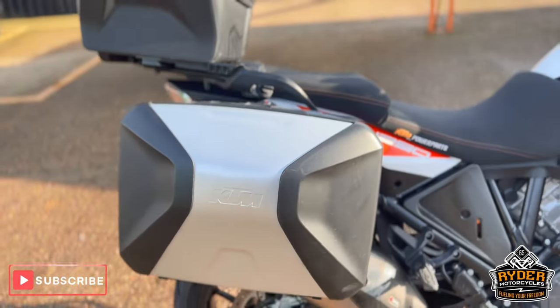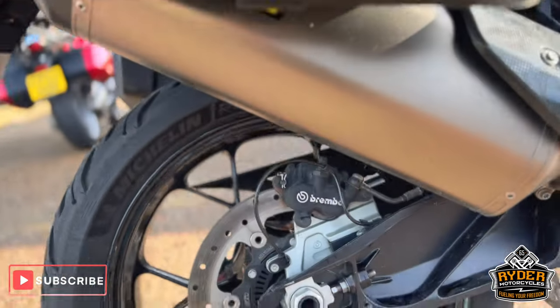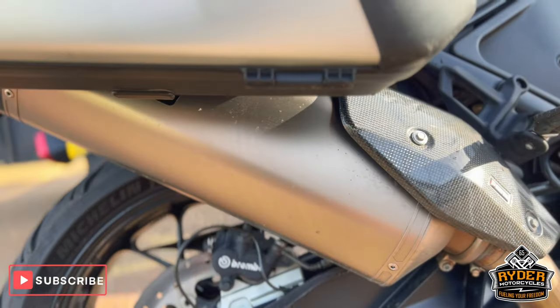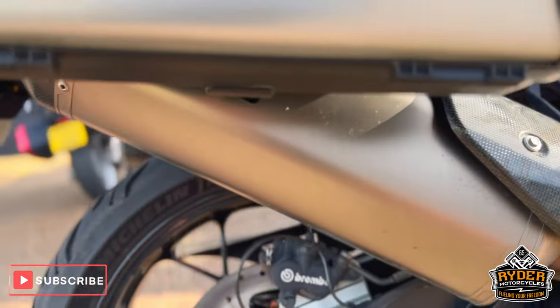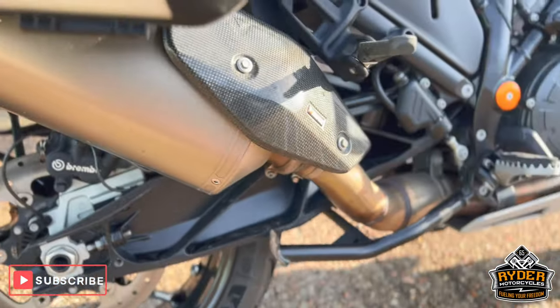It does also have the full KTM luggage, which is two side boxes and the top box. Underneath there is a really nice Akrapovic exhaust in nice condition. It's got the rear wheel, and it does also have a centre stand.